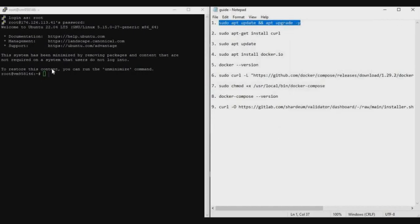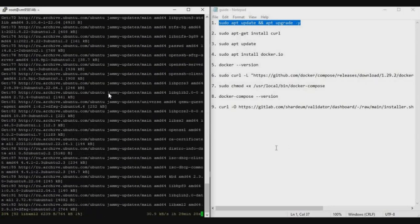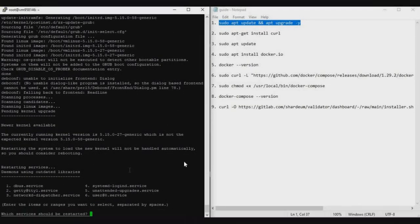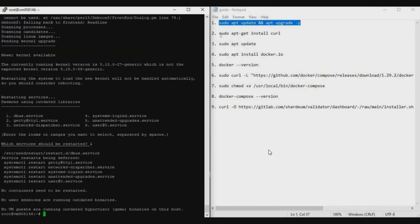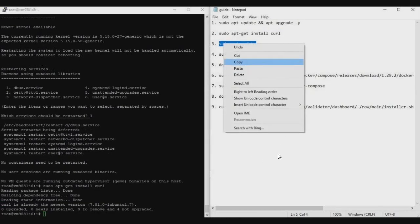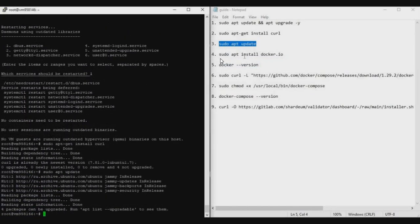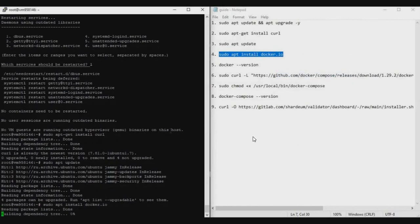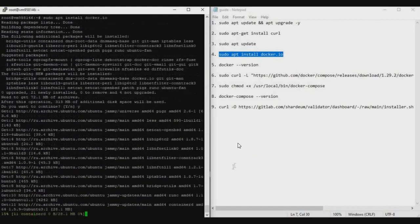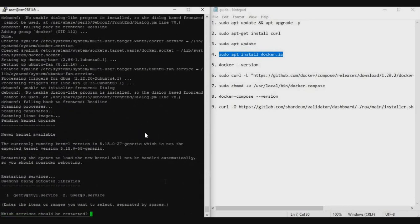Start with the first command: copy it, right-click in PuTTY to paste, and press Enter. It will take five to ten minutes. If it asks you to select an option, just enter '1' and continue. After the first command completes, repeat the process for the second and third commands — these complete quickly. For the fourth command, paste it, press Enter, then type 'y' and Enter when prompted with yes or no. Docker will be installed. If it asks you to select an option again, type '1' and press Enter.